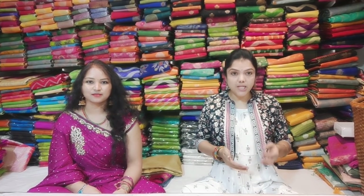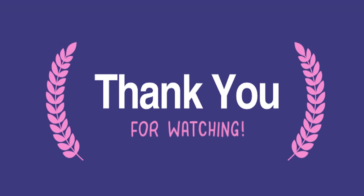If you visit the store, you can find the full collection. Please like, share, and comment on this video, and subscribe to our channel. Thank you.